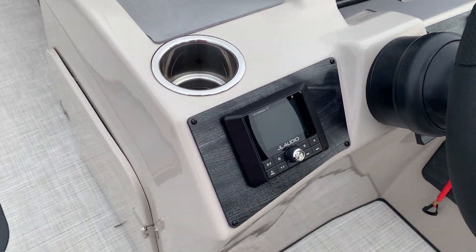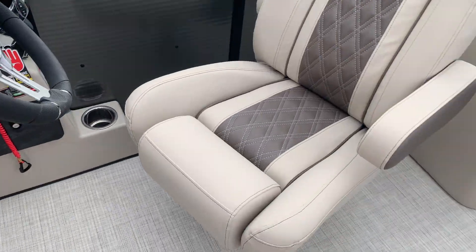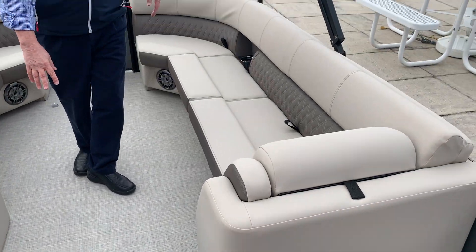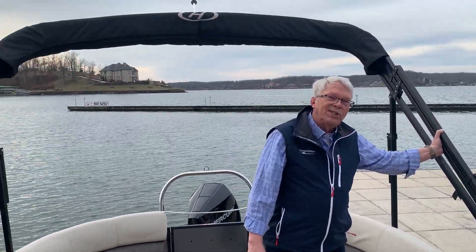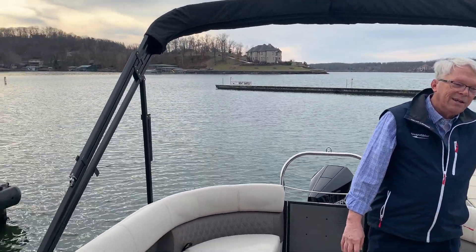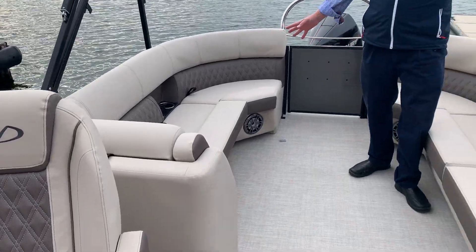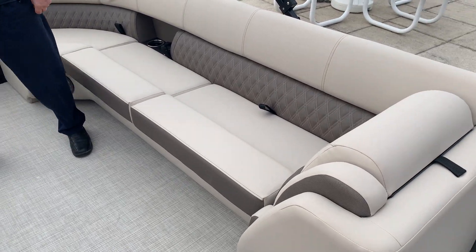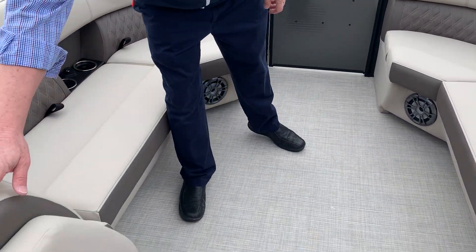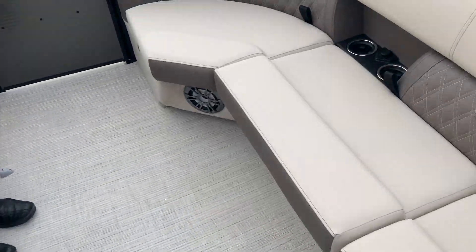This one comes with an optional 12-foot Bimini, giving you a little more sun coverage when you're out there all day — plenty of room to get under the shade. Back here it's total luxury with more flip-down bolster seat cushions, and there's a ski tow bar for all your water sports.